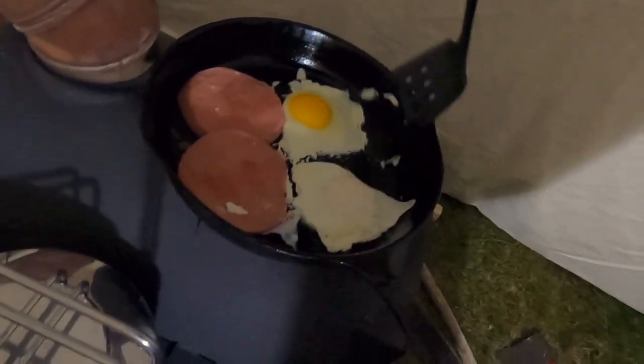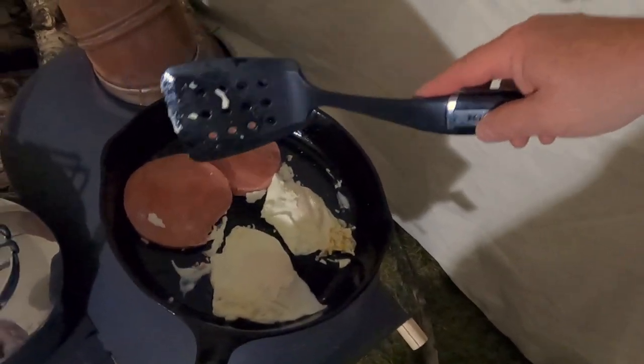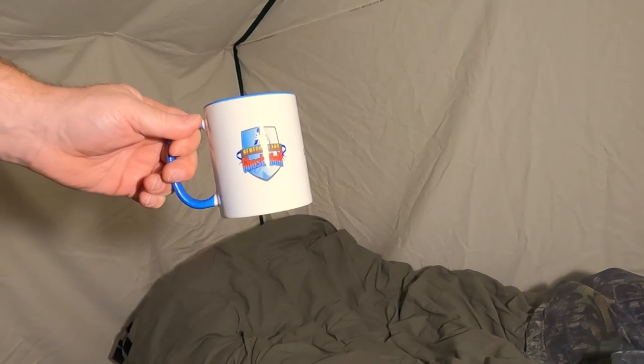One successful flip, two successful flips — oh, can't wait to get that into me. Can't wait to get that into me. Newfoundland Ghost Wolf.